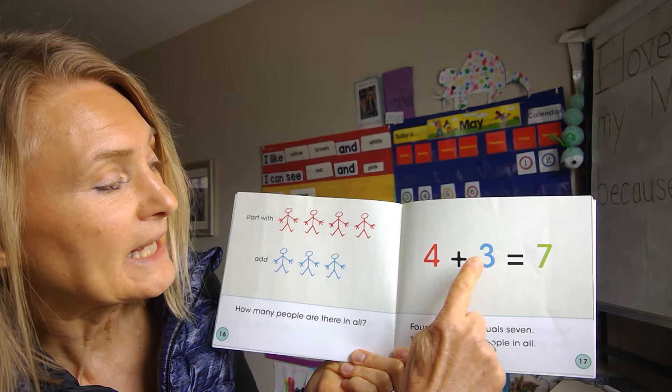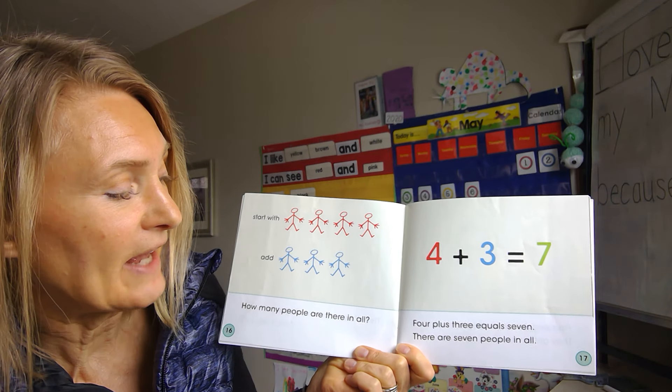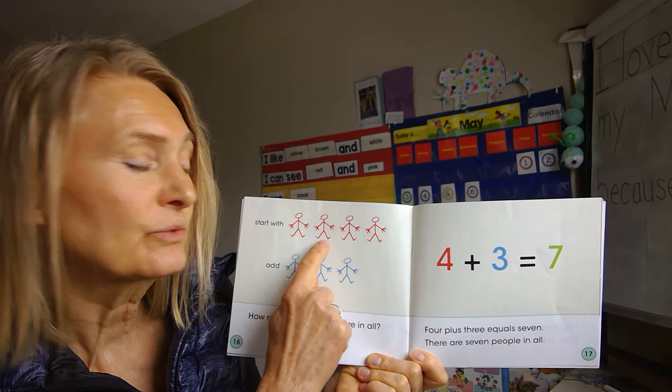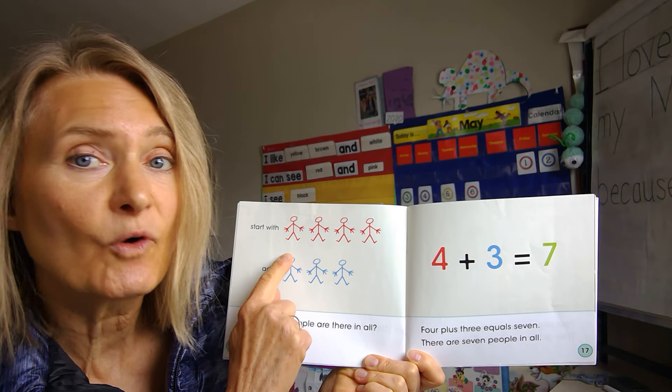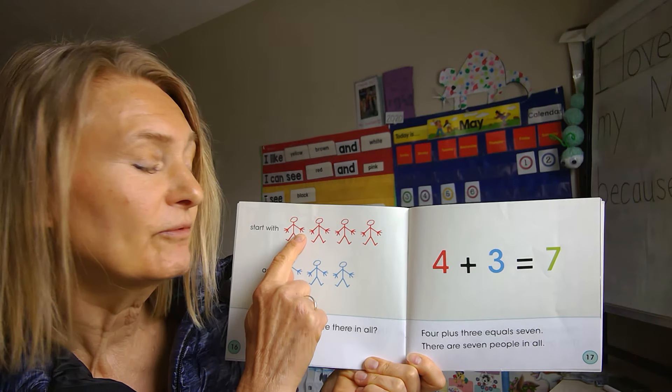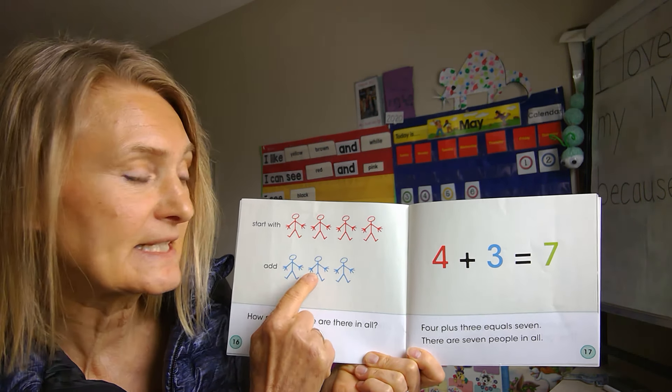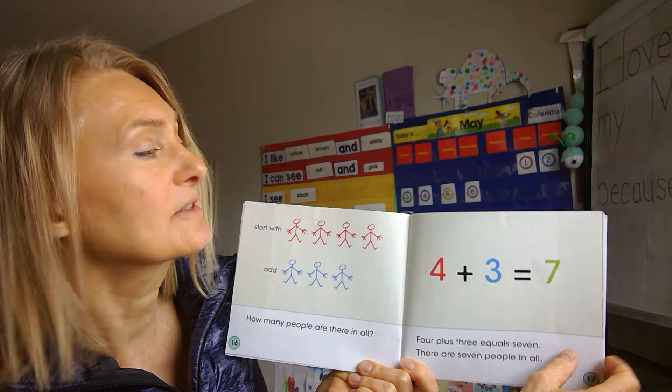Four plus three equals seven. There are seven people in all. And boys and girls, we've already counted how many there are — there's four — so we could start with four and count on to add: four, five, six, seven. That's right!